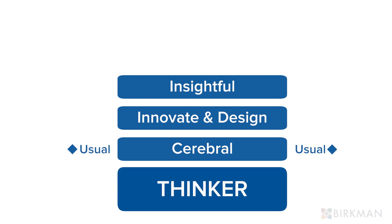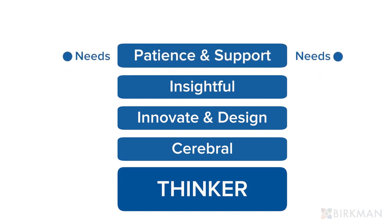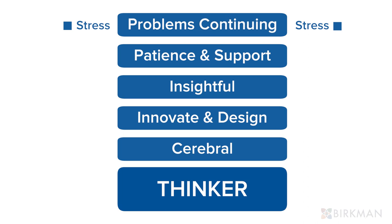Blues are the opposite — more cerebral. They like to innovate and design, and tend to be more thoughtful and insightful. They require more patience and support, and may find it hard to continue when they are stressed.